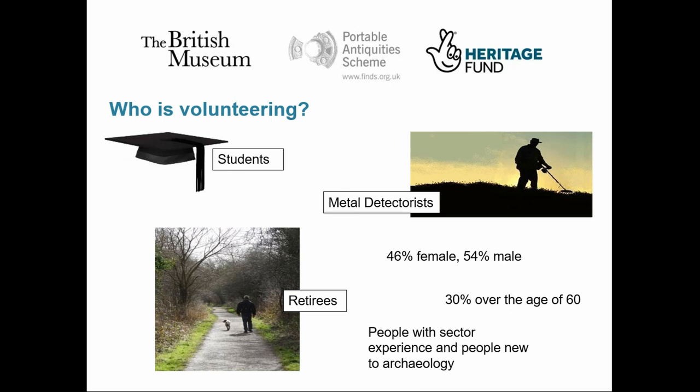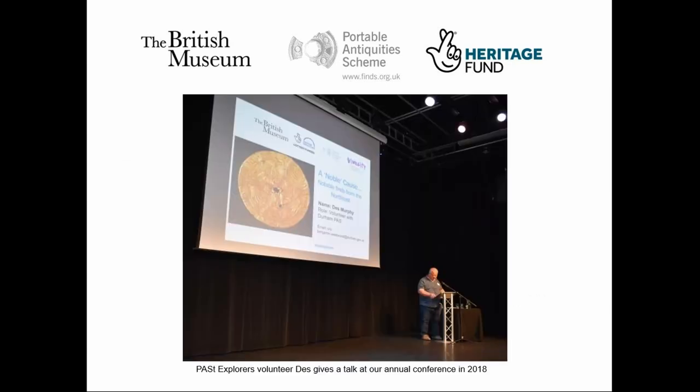At one end of the scale, we have volunteers who are experts in their field, like Malcolm up in the Cairngorms, who volunteer their time and knowledge to help improve our records. At the other end, we've got volunteers who had no prior interest or knowledge in archaeology before starting with us. For example, one of our volunteers in Dorset got involved because she was out walking with her dog and came across a flint hand axe on the path. She took it to her local FLO, got completely hooked, and now identifies and records most of the flint for the county. We've also got Des, a retired army chef who wanted something to do in retirement, saw our opportunity on his local volunteering page, and in his own words has never looked back — and here he is giving a paper on finds from the North East at our conference last year, something he's admitted he never thought he'd do.